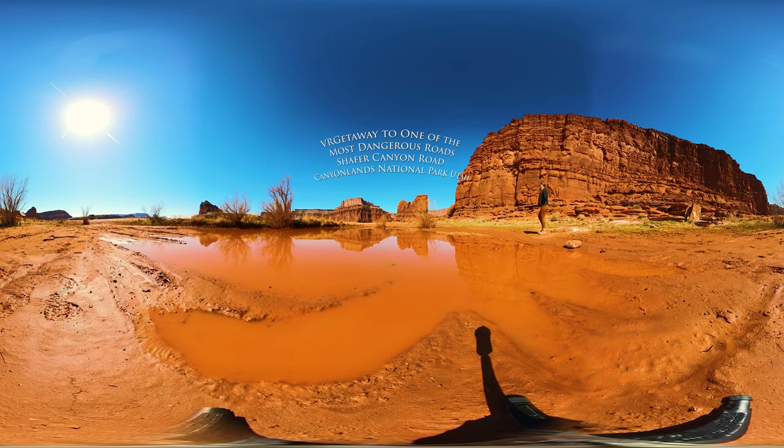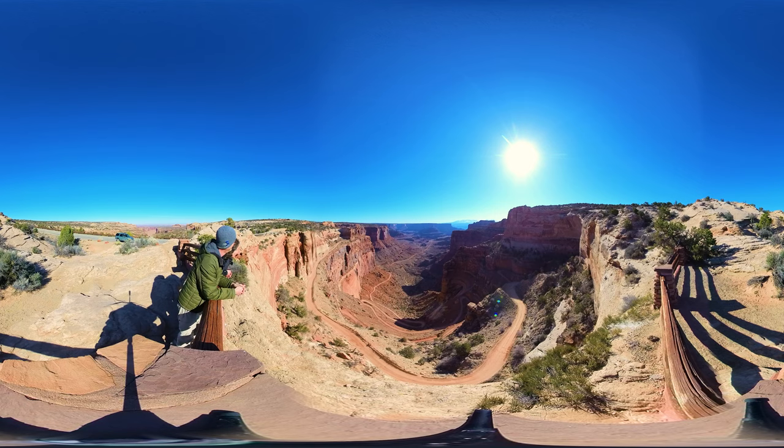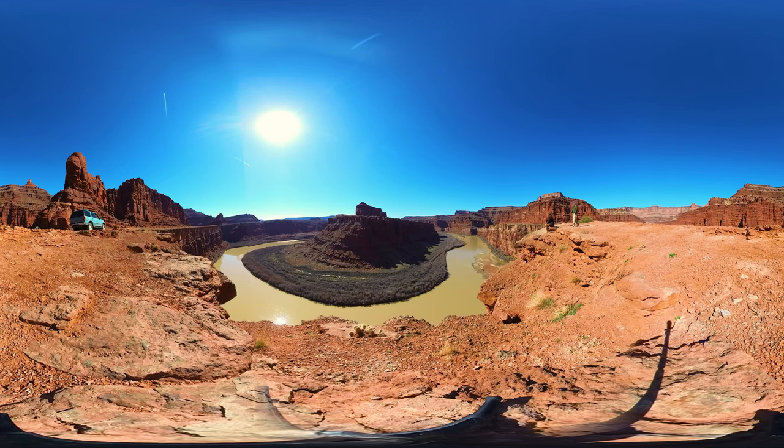Buckle up friend, for today we are on a journey of a lifetime. We are brave driving one of the most dangerous roads in the world, Schaefer Canyon Trail in the Canyonlands National Park, Utah.